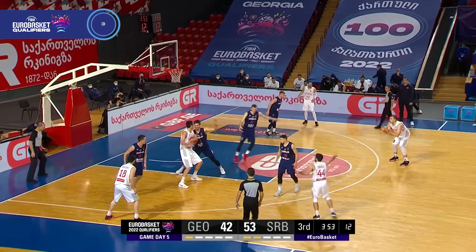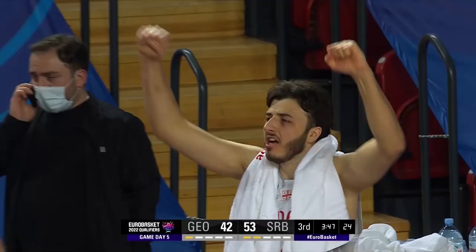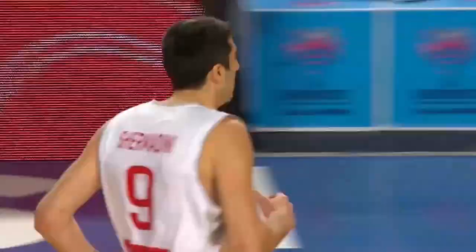Shamadini gets a touch finally, kicks it. And that leads to the three, Sanadzi. Good to see.